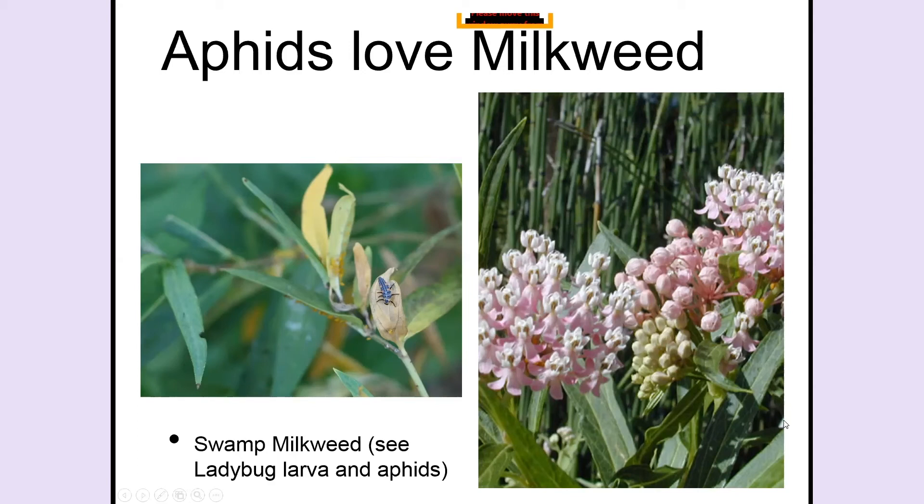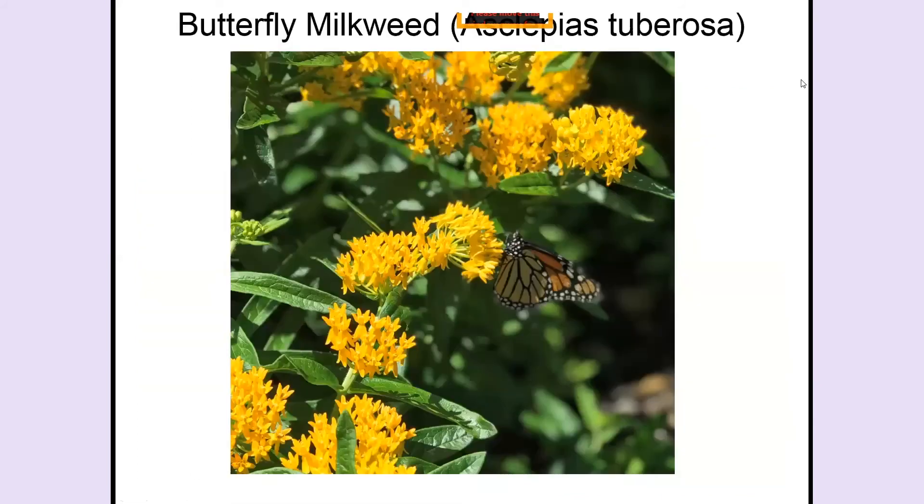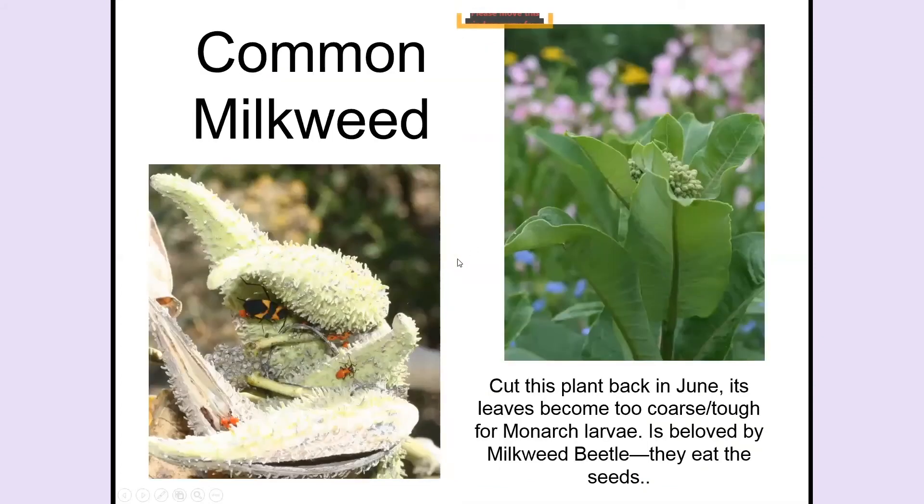This is a flower of swamp milkweed — it's a very pretty flower. And here's that Hello Yellow Asclepias tuberosa with a monarch nectaring on it. It flowers during the summer — it stopped flowering now but flowered all summer long.